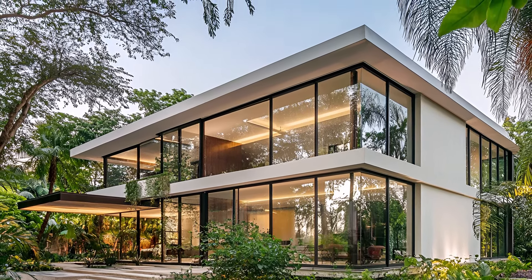Step outside and immerse yourself in a private oasis. The carefully curated gardens provide a peaceful retreat from the bustling city. The interplay of light and shadow on the facade adds depth and texture to the overall composition. Every detail of this modern minimalist house is meticulously designed to create a sense of harmony and balance. The clean lines, geometric shapes, and minimalist aesthetic exude a timeless elegance.